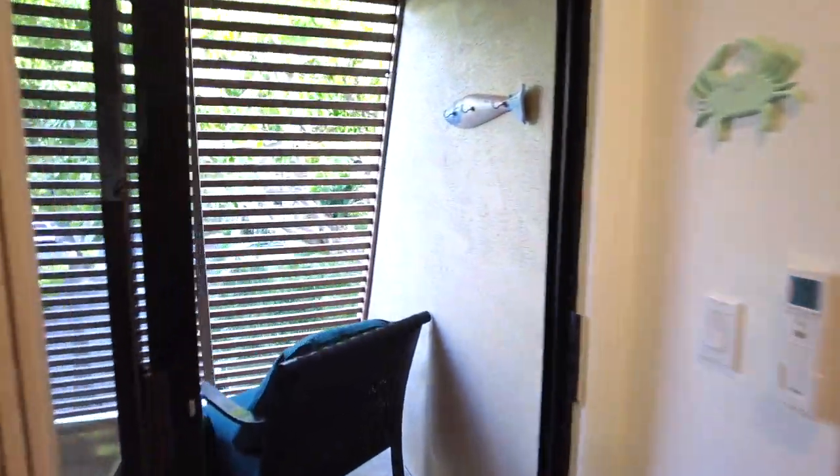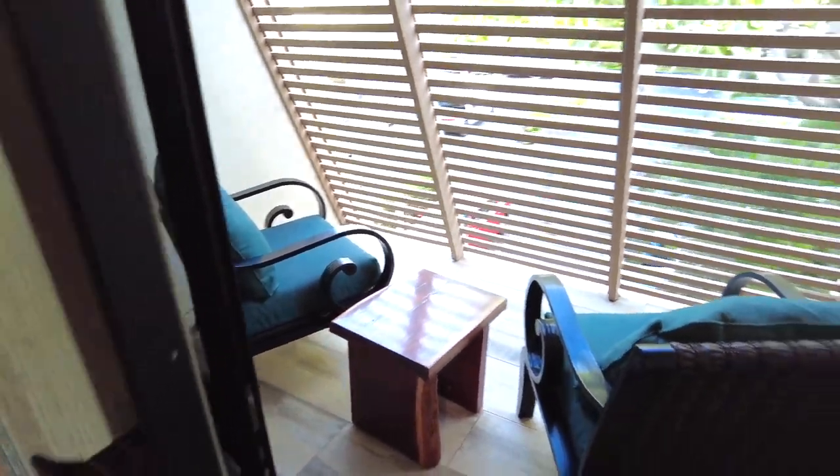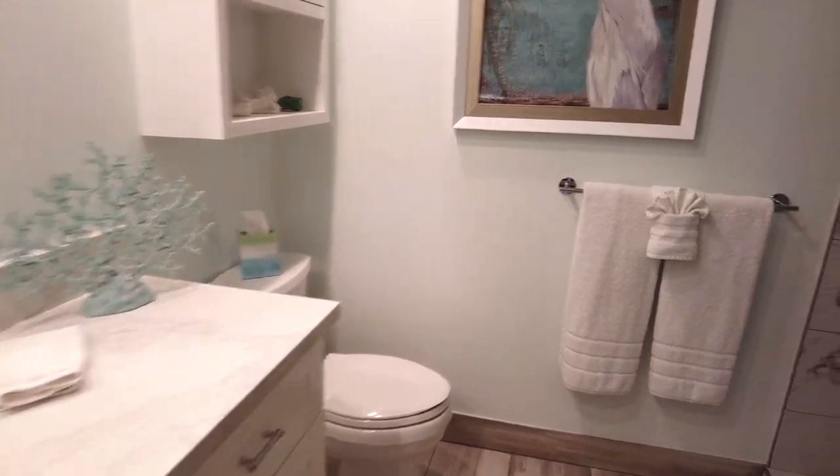The third Lanai — all the Lanais are tiled with the same barn wood style tile, which is really, really pretty. You'll see that same tile in the bathrooms and entry area as well. The master bath features a large expanded walk-in shower with beautiful tile and beautiful finishes.